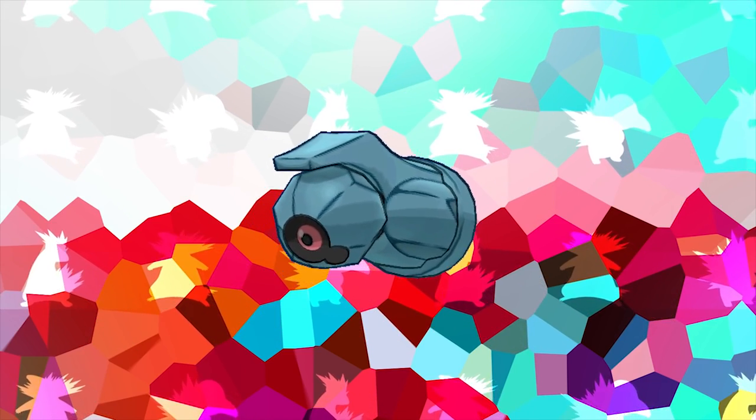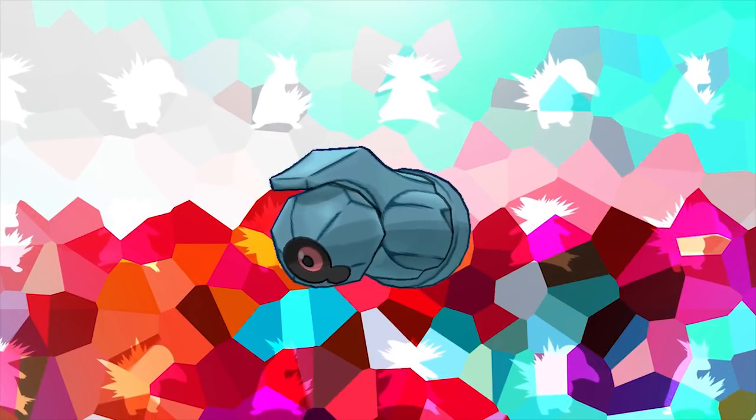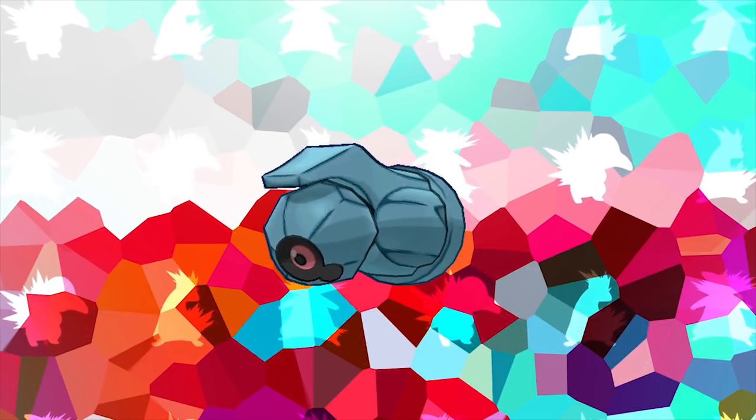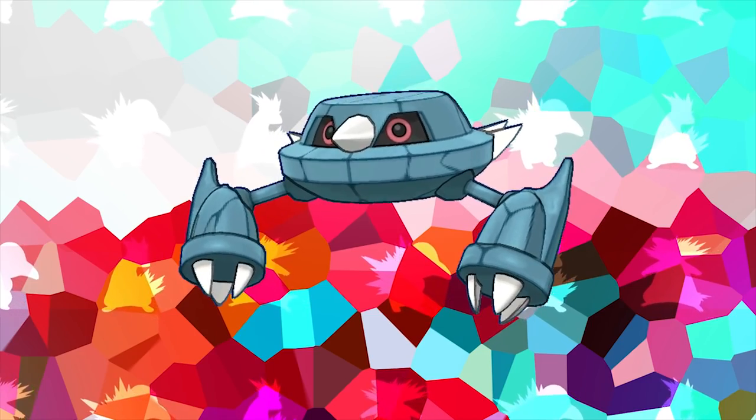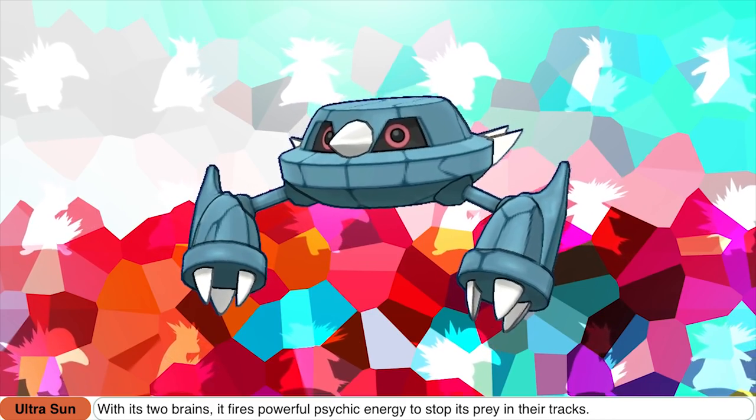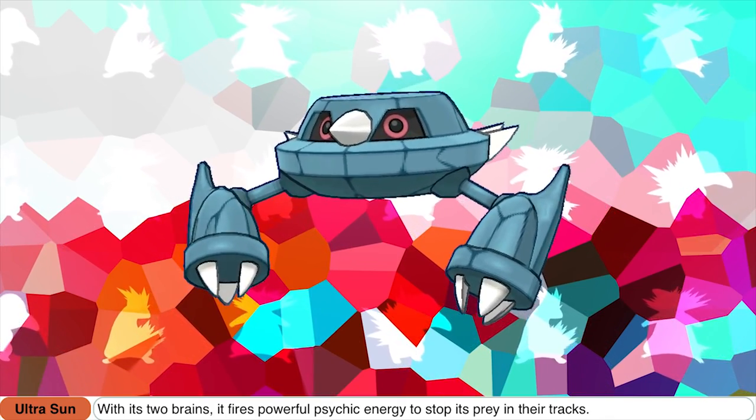Beldum, along with its evolutions Metang and Metagross, are the only non-legendary Pokemon with a catch rate of 3, which is the lowest catch rate in existence. According to the Pokedex, Metang actually has two brains, firing powerful psychic energy to stop its prey. Metagross has an interesting origin to part of its name — the 'gross' in Metagross refers to the term 'gross' used to describe a dozen of a dozen, or 12 by 12. This is also why Metagross's weight is 1,212 pounds.